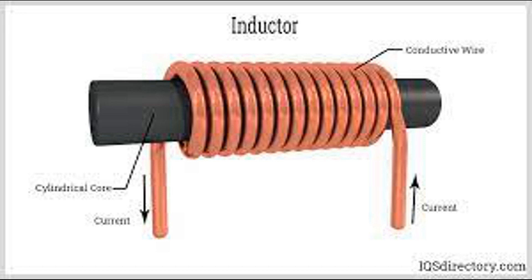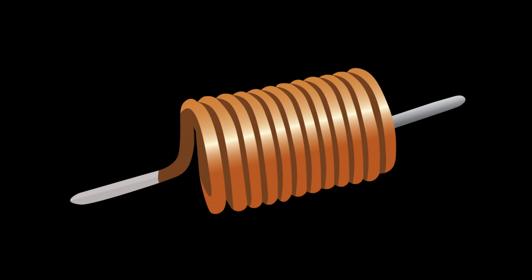Common mode chokes are specifically designed chokes that suppress common mode noise in circuits. They have equal inductance on both signal and ground lines, enabling them to block noise while allowing the desired signal to pass. Capacitors can be used to filter out high-frequency noise by providing a low impedance path for high-frequency signals to ground. In communication and data transmission systems, twisted pair cables can help reduce interference and noise pickup by cancelling out induced noise.